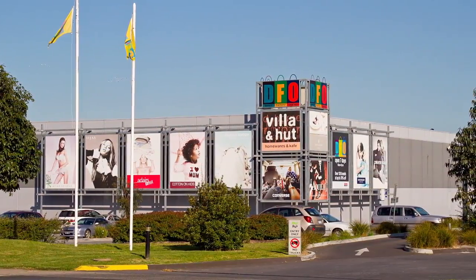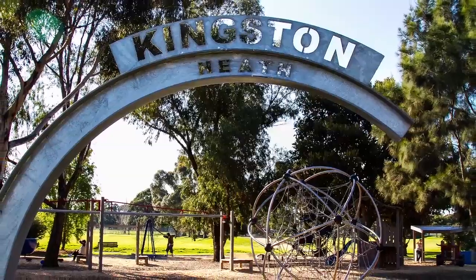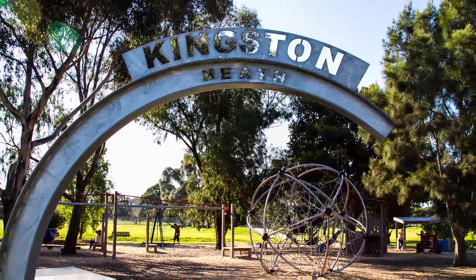Ideal for families, you'll be close to shops, parklands, schools and public transport. Thanks for taking the time to view the video. If you have any questions, please don't hesitate to give me a call.